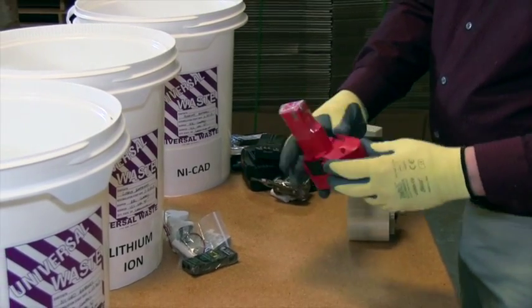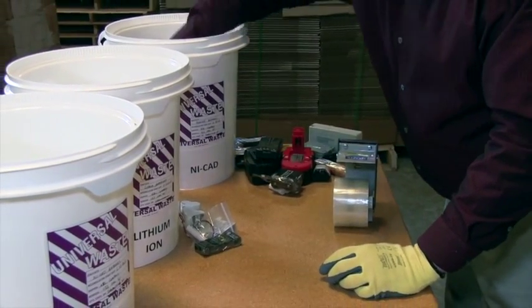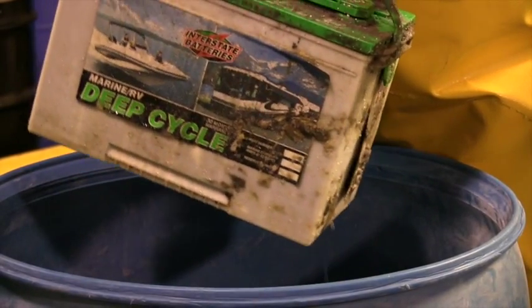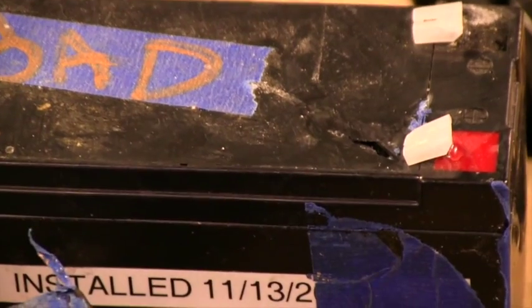Acidic and alkaline batteries should not be mixed and should be packaged in separate containers. Leaking or damaged batteries should be packed in separate containers from intact batteries.